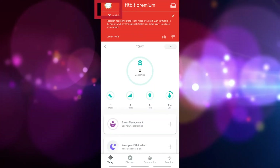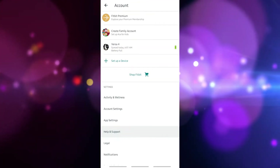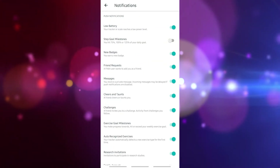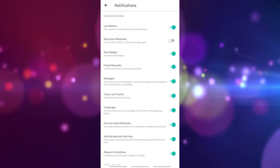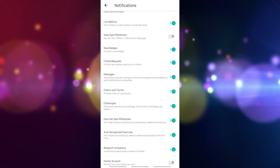Open the Fitbit app on your phone, tap the Today tab, tap your profile picture, choose the Versa 4 icon, and select notifications. In the notifications section on your Fitbit app, enable calls, text messages, calendar events, and emails. Then select app notifications and choose the apps you want to receive notifications from.